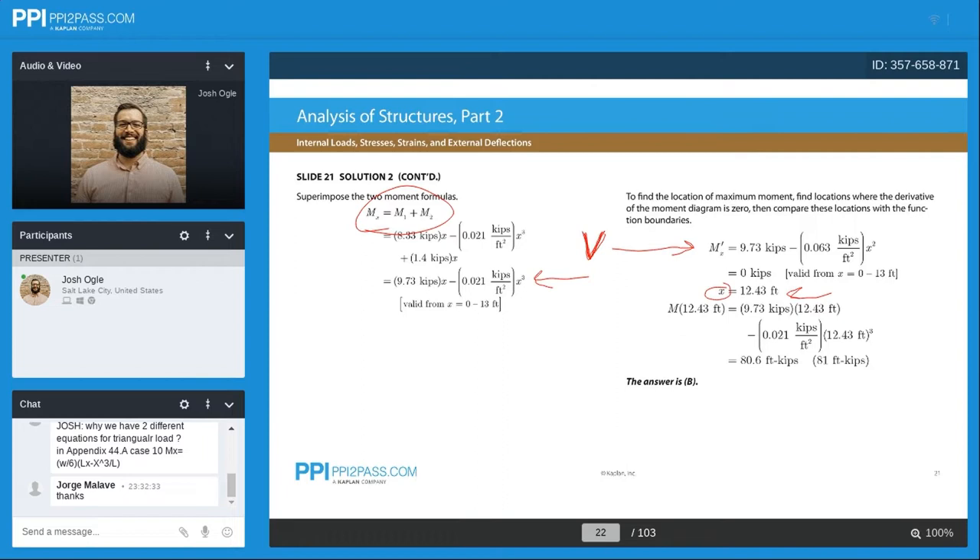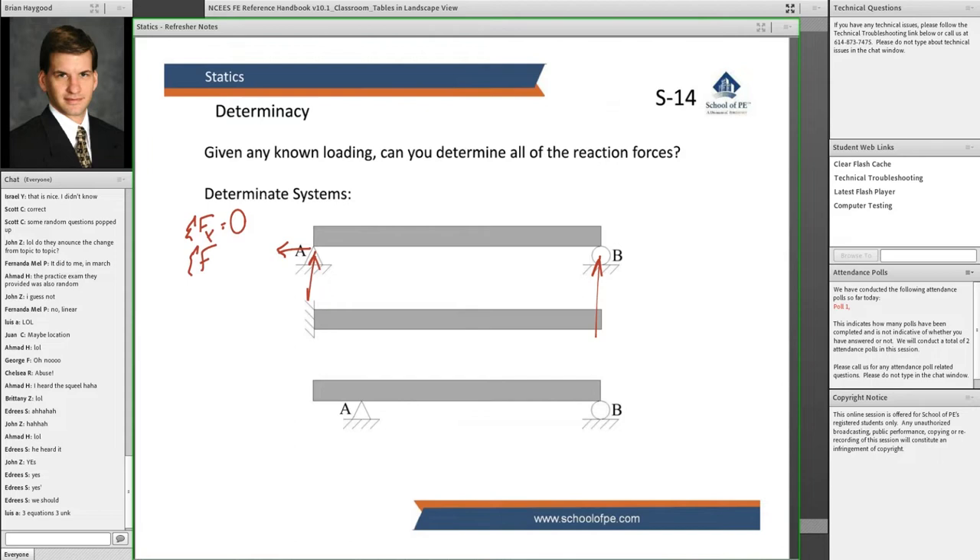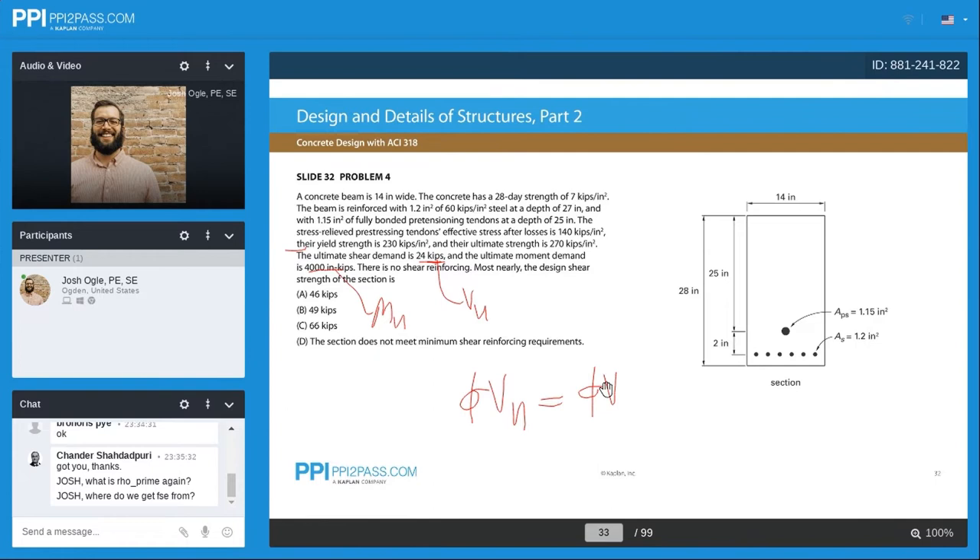It's not just the structure of the packages that are similar — even the layout of their online lectures are the same. They both have a picture of your instructor in the upper corner, and as they speak, they mark up the on-screen slides with notes and problem breakdowns. Each even has the same chat box for students in the live class version to ask questions. Overall, the two are eerily similar.